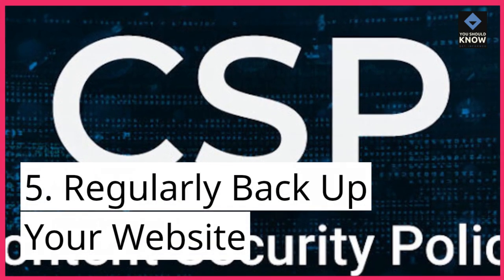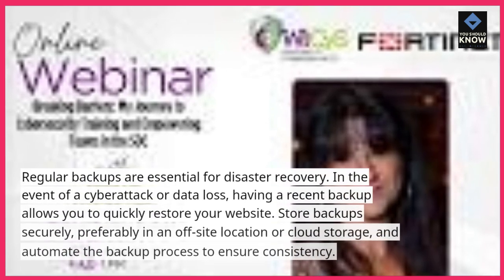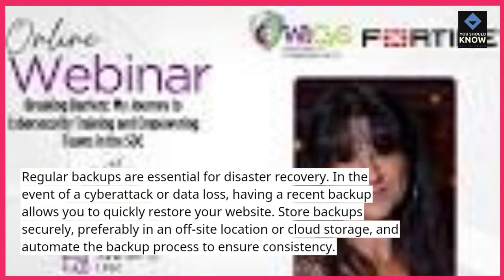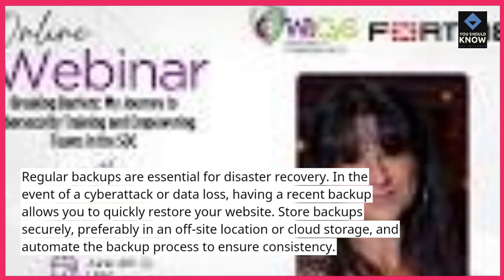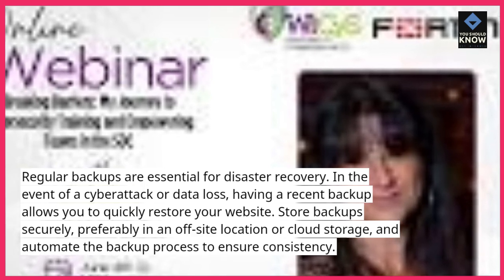5. Regularly backup your website. Regular backups are essential for disaster recovery. In the event of a cyberattack or data loss, having a recent backup allows you to quickly restore your website. Store backups securely, preferably in an off-site location or cloud storage, and automate the backup process to ensure consistency.